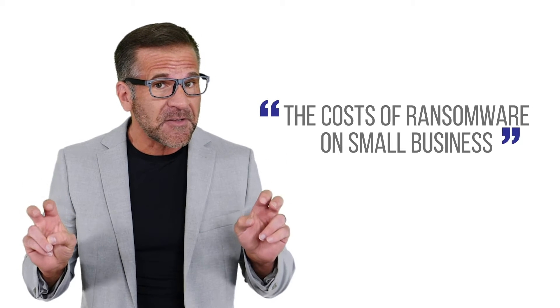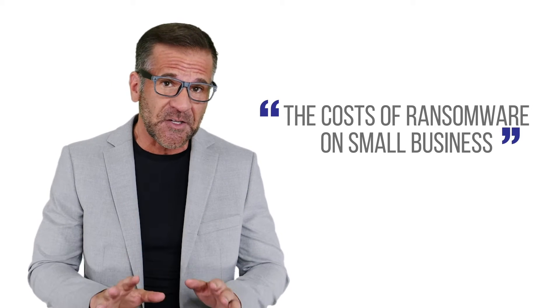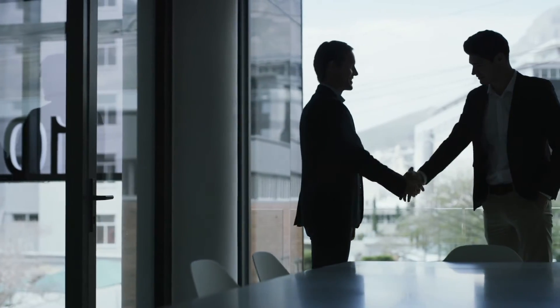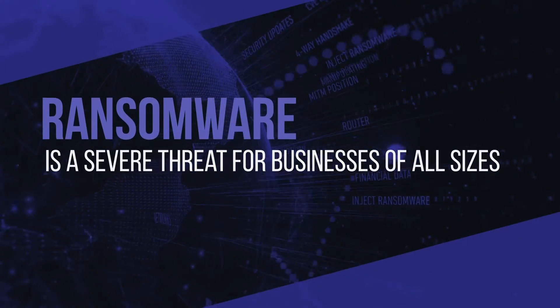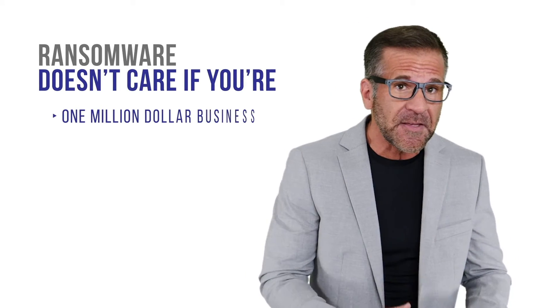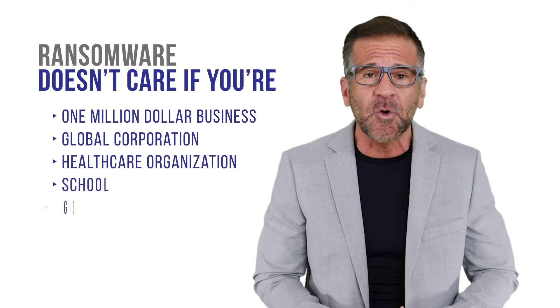A quick Google search using the search term 'the cost of ransomware on a small business' will show you just how different some of the research is. One thing that all technology consultants, cyber security experts, and industry pundits can all agree on is this: ransomware is a severe threat for businesses of all sizes. Ransomware does not care if you're a one million dollar business, a global corporation, healthcare organization, school, or government office — ransomware impacts all. You are a target.